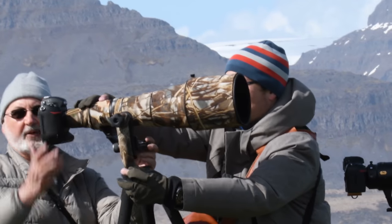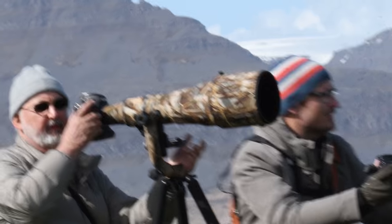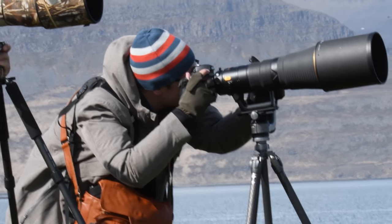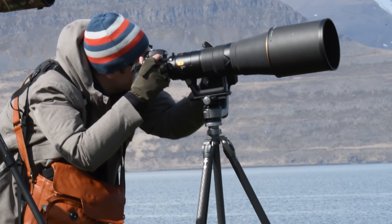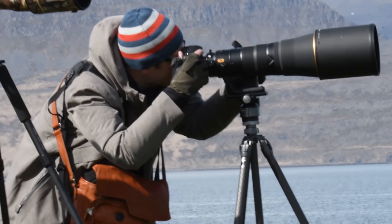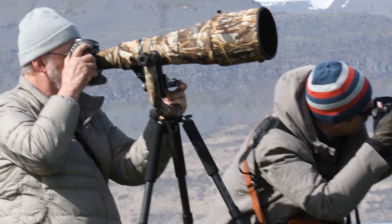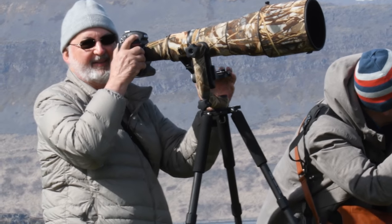One of my guests brought along his 800mm f5.6 monster lens — you can see them side by side here, it's even bigger. It comes paired with a 1.25x teleconverter, bringing it up to 1000mm f8. And the teleconverter and lens are matched sets, only to go with each other.